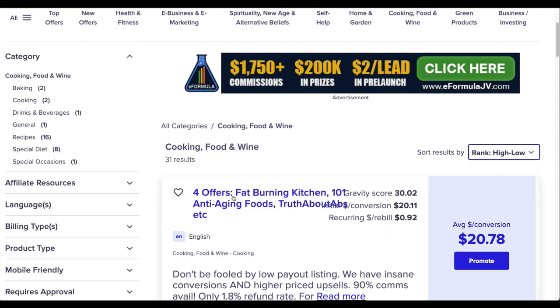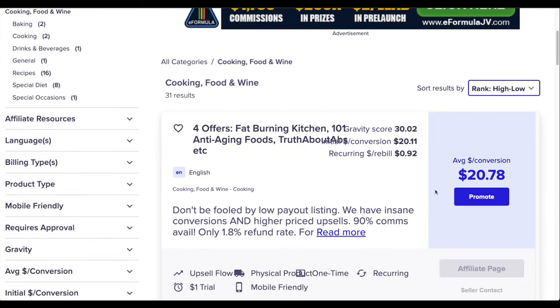For example, the product 'Fat Burning Kitchen' — this is what we'll use as an example in this tutorial. It's proven to convert, you can make around $20 per sale, and it has only a 1.8% refund rate. The refund rate is the number one thing people often miss when choosing products to promote.